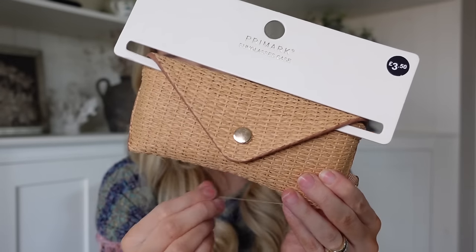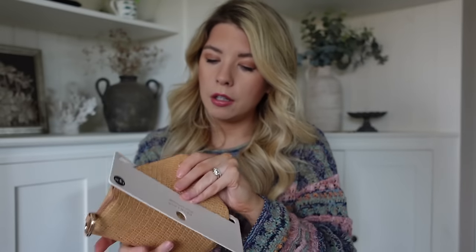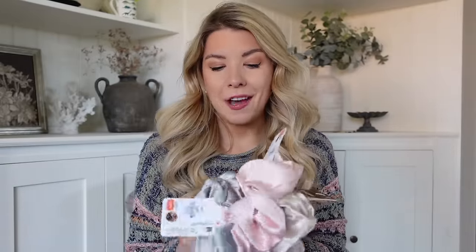They also have it in a pearly or white iridescent which is lovely - it could be really nice for like a hen do. Then I also saw this sunglasses case - it's straw as well, which would be really nice for a holiday. It comes with a little cleaning cloth inside. It was £3.50 and what I liked about it is it comes with a little carabiner clip, so you could clip it onto the side of your beach bag or handbag and have your glasses really accessible and easy to grab.